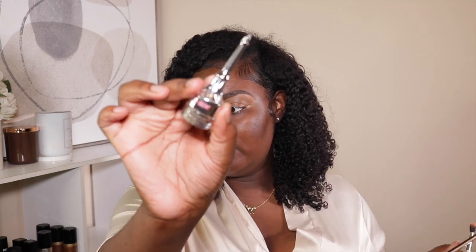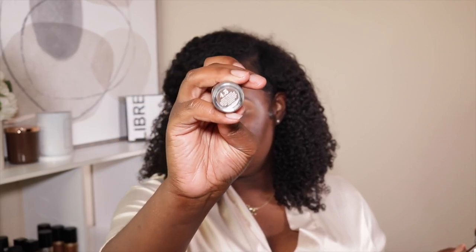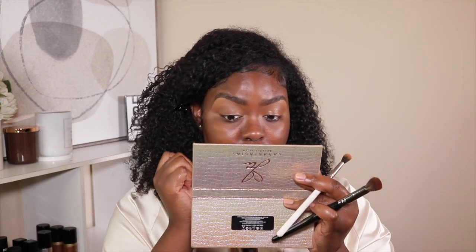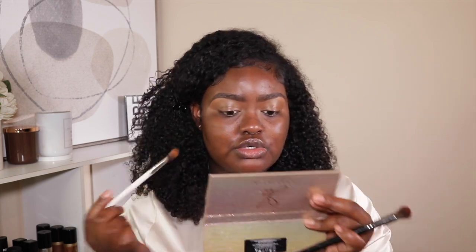So my brows are filled in, my eyes are primed, and I filled in my brows with the Benefit brow gel in 4.5 — y'all know I've been loving this. I also carved out my brows with the Fenty concealer in 410. I put the Makeup Forever concealer in 53 on my eyelids because I like how it turned out in my burnt orange cat eye makeup tutorial.